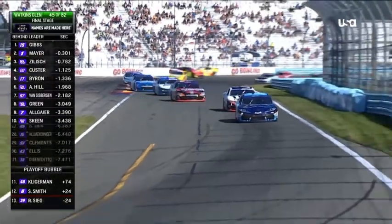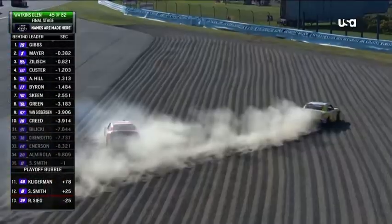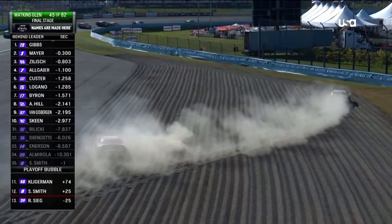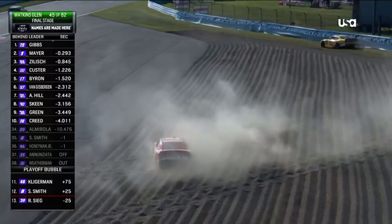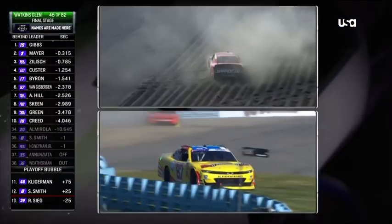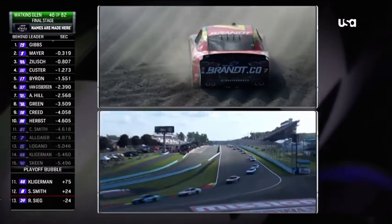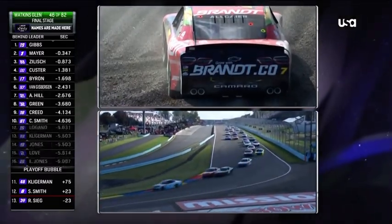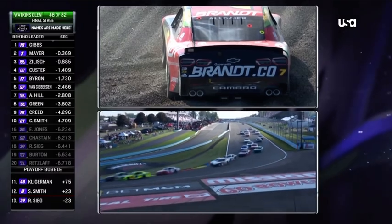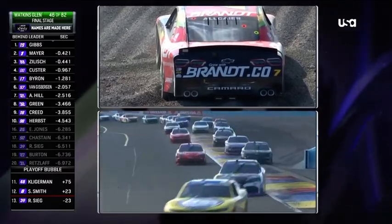Connor Zilich is up into the third spot, everyone chasing. We've got a few cars around — the 87 back into the gravel pit. That's Mike Skeen. This will bring out a caution. I think Allgaier is stuck; I don't believe there's any way he can get out. Yes, Allgaier is stuck in the gravel pit there in turn six, and without being able to move, NASCAR is going to have to throw the caution.